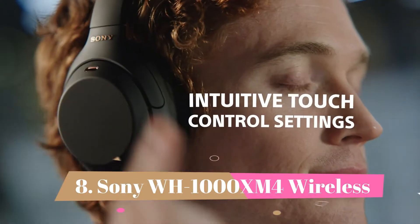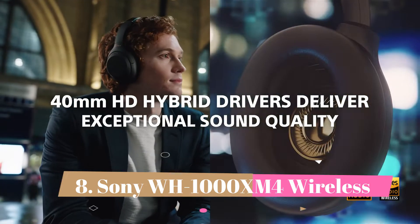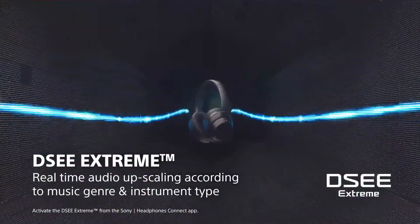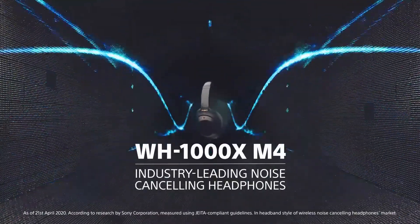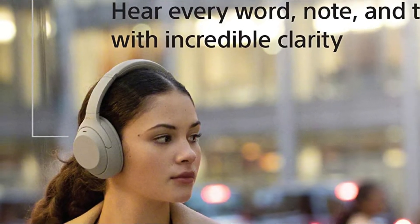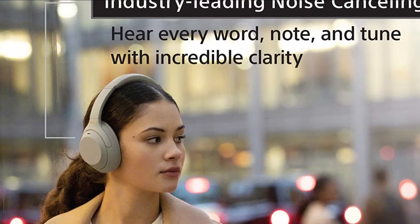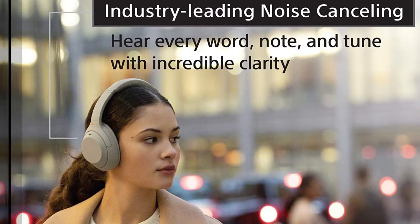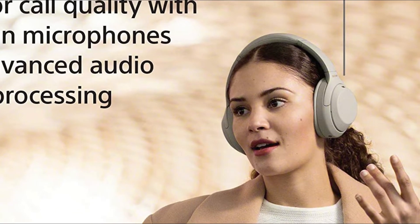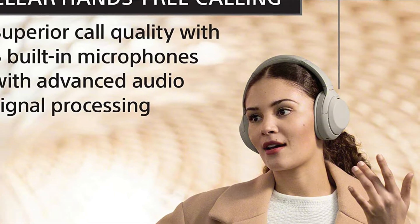Number 8: Sony WH-1000XM4 Wireless. These sturdy headphones have an ANC feature with a fantastic performance, and they block out an incredible amount of noise, whether it's rumbling engines during your commute or background chatter at the office. Their lightweight, well-padded design is comfortable even over long periods, although they trap some heat and can make your ears feel warm. Their bass-heavy sound profile lends extra rumble, punch, and boom to your audio, making them particularly well-suited for genres like EDM or hip-hop.